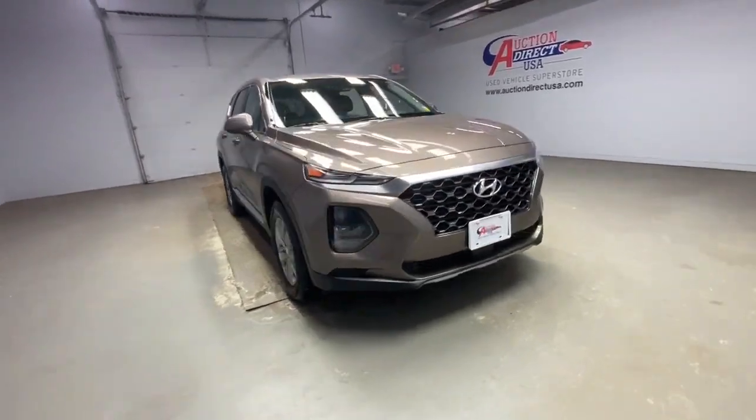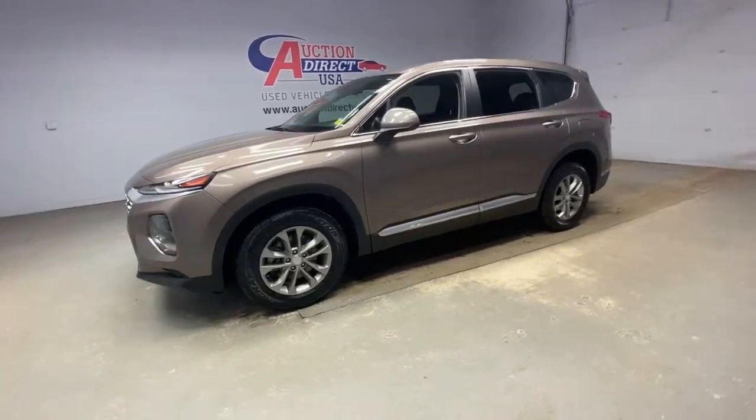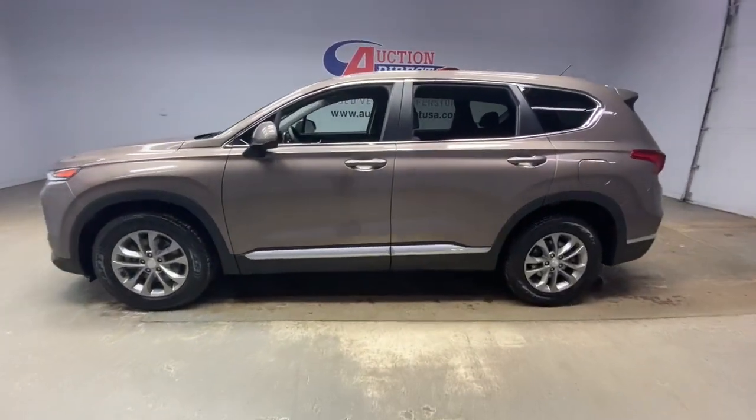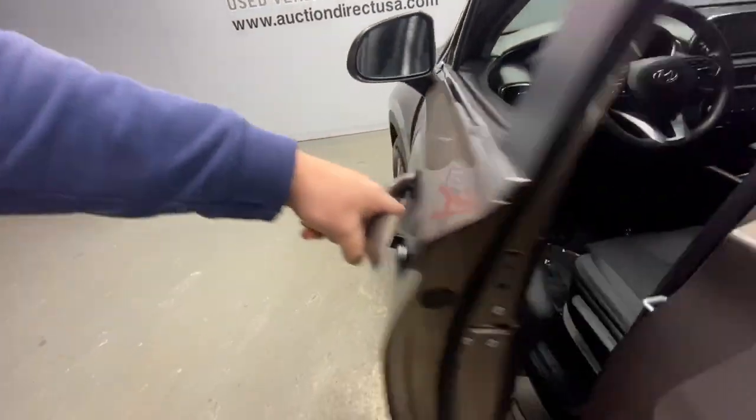Go home happy with the 2019 Hyundai Santa Fe. With less than 70,000 miles on the odometer, this vehicle stands out from the rest. Here's a stylish, family-friendly Hyundai Santa Fe.